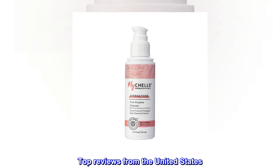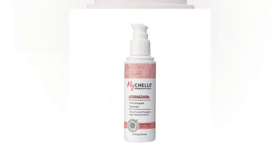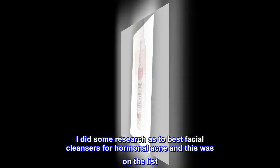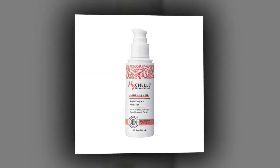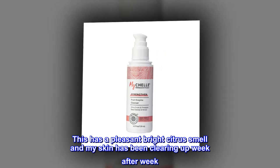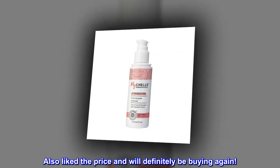Top Reviews from the United States. Works and Smells Great. I did some research as to best facial cleansers for hormonal acne and this was on the list. I have tried others and found them very medicinal smelling. This has a pleasant bright citrus smell and my skin has been clearing up week after week. Also liked the price and will definitely be buying again.